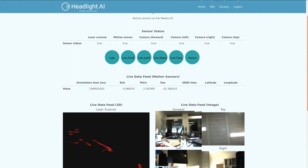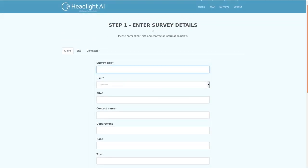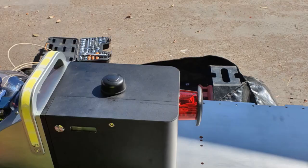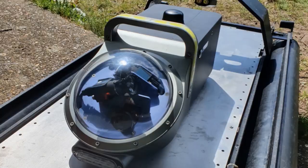Survey details can then be entered and Telesto can be safely deployed into the environment by utility contractors such as Bright Innovations Group, who deployed Telesto onto their boat and ensured smooth and safe deployment throughout technology trials with Wessex Water.